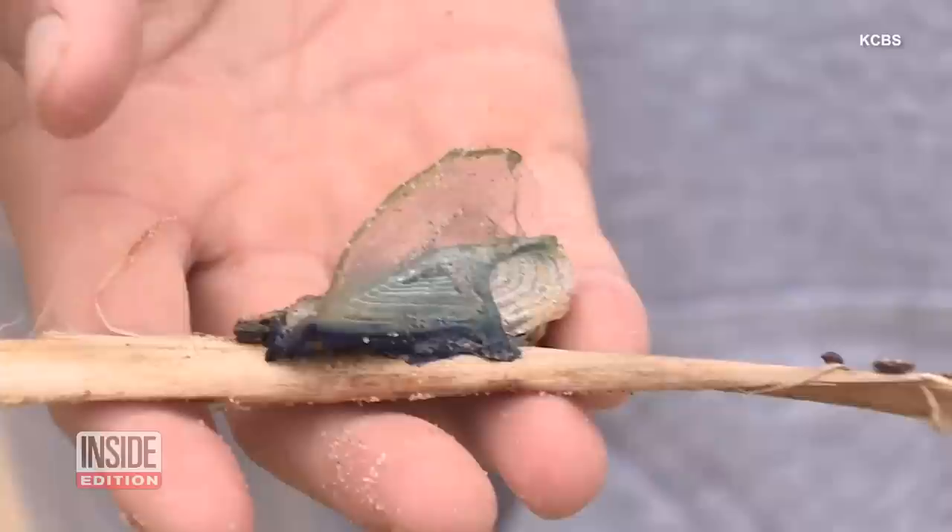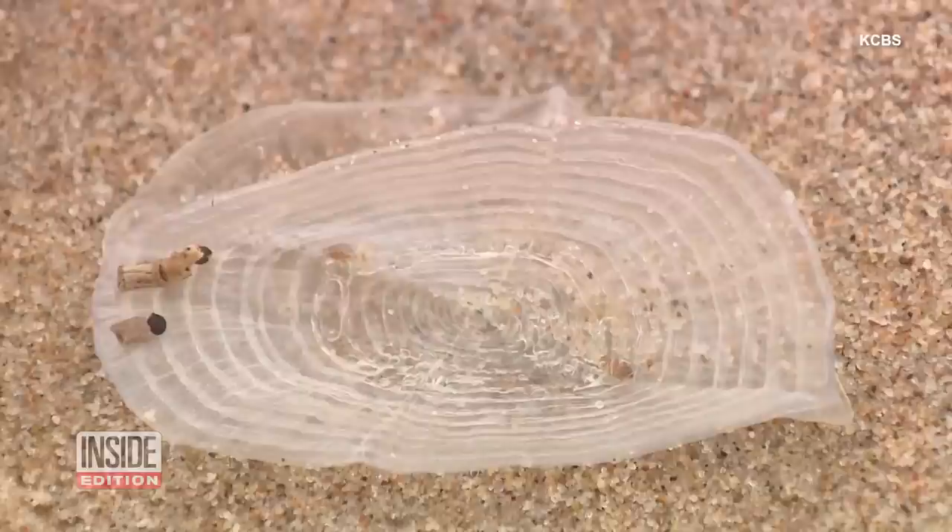According to the Wildlife Trust, by-the-wind sailors use their stinging tentacles to prey on young fish and other small animals while traveling.